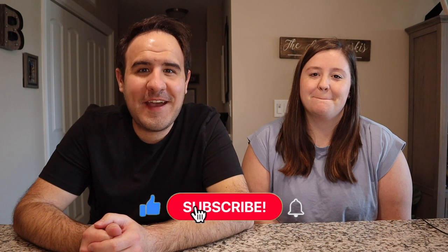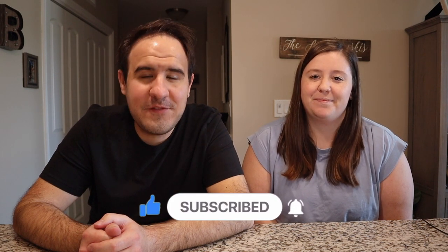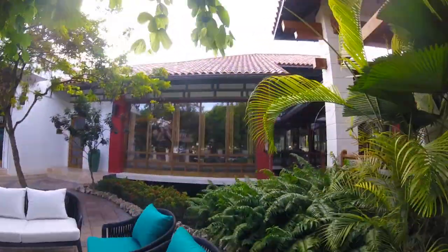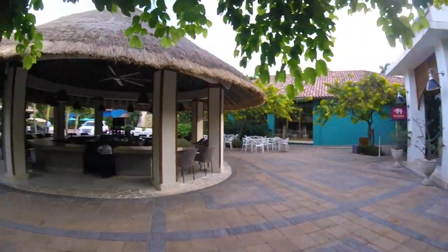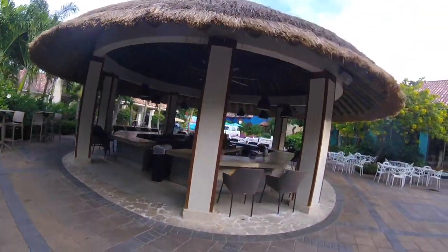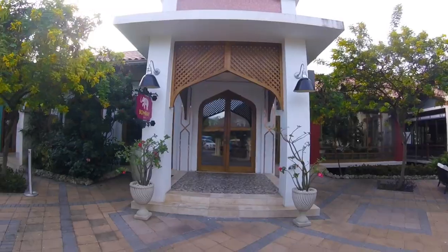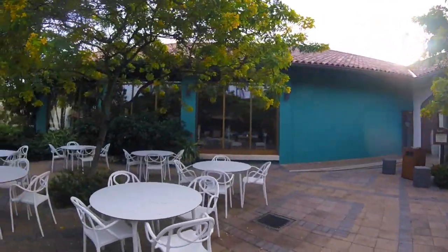We are back today with another video telling you about all things dining at Sandals Barbados and Sandals Royal Barbados. We're going to tell you the restaurants you need to go to, consider, and possibly skip — all in this video. If you're looking to travel to Sandals Barbados or any other Sandals properties, I happen to be a travel agent and I'd be happy to work with you. It's completely complimentary, and my contact information is listed below. Sandals Barbados and Sandals Royal Barbados are technically two separate resorts, but they are right next to each other, meaning if you stay at one, you have access to all of the restaurants on property.